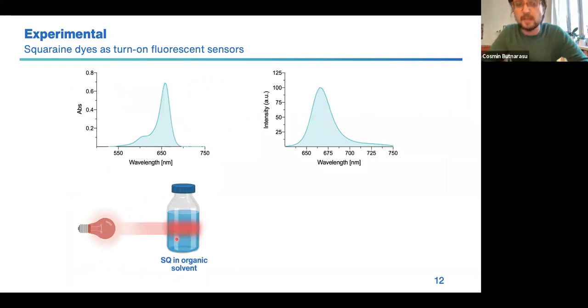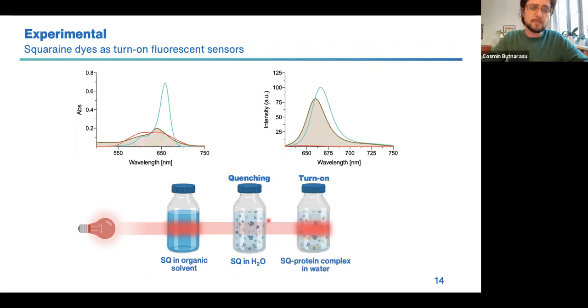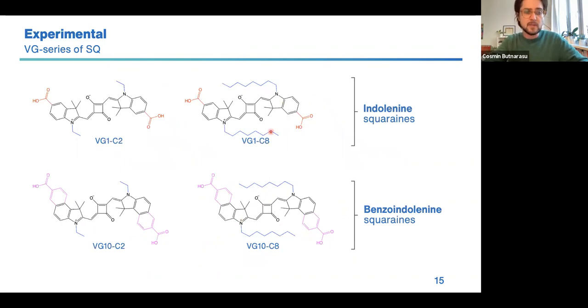As I was saying, squaraines, like the other polymetine dyes, are characterized by really high absorption coefficients, high quantum yields, and high fluorescence intensities, but this happens only when they are dissolved in organic solvents. The main drawback of squaraines is that as soon as they get in contact with water, they form insoluble aggregates and the fluorescence is completely quenched. However, an interesting phenomenon is that when squaraines get in contact with specific proteins, they can increase their fluorescence — we call this a turn-on of fluorescence — and the idea is to exploit this to detect mucin.